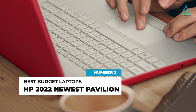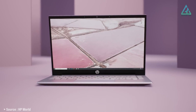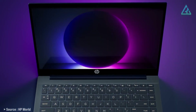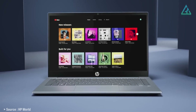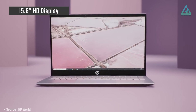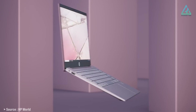Number 3: HP 2022 Newest Pavilion. Featuring a great cost-to-power ratio, an easy-to-use keyboard, and a bright display, the Pavilion 15.6 more than earns a spot on our list for best laptop for seniors or students. The laptop comes with a 15.6-inch HD display, which provides clear and vivid visuals, and is an excellent value for the price.